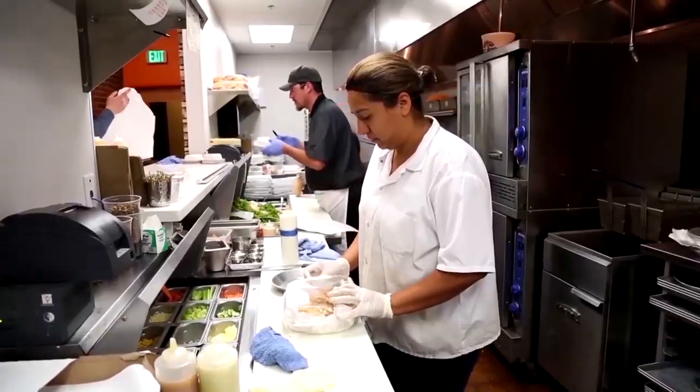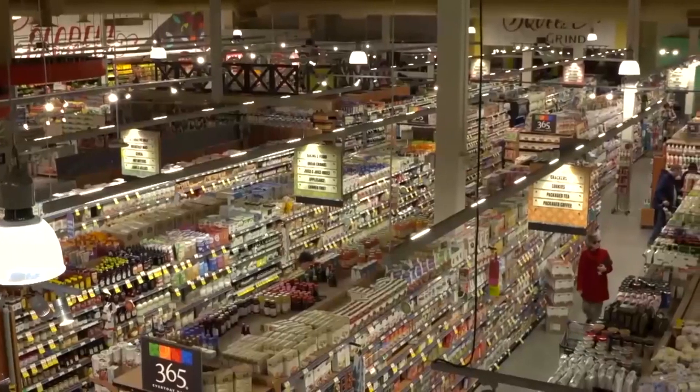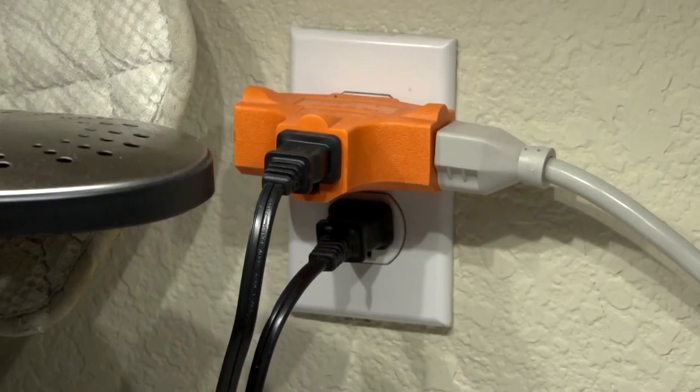And so when we see energy prices pop up, you'll sometimes see that food prices almost go up in tandem because of that. Growing, processing, storing, and cooking our food accounts for a huge portion of our global energy use.